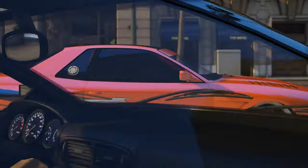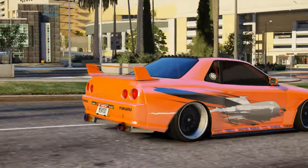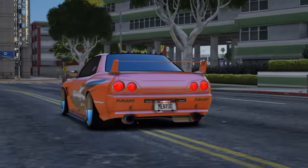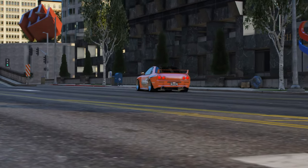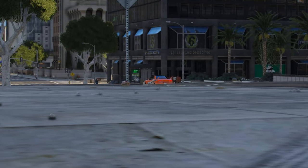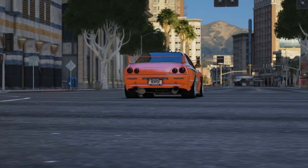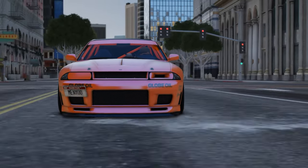Everybody loves the classic Skylines, and I hope in the future Rockstar adds a nice R34 or something like that to GTA Online, but the LG Retro Custom is kind of perfect. It's one of my favorite cars in the game because of all the different ways you can customize it. Its performance is not the best — that top speed is fairly low — but when it comes to handling, it is pretty great. You don't need a ton of speed to be the best racer out there. Either way, the car is awesome, and it's a beautiful Benny's vehicle.